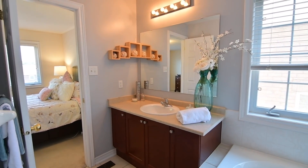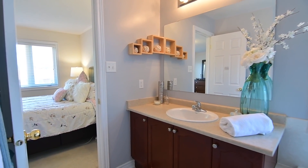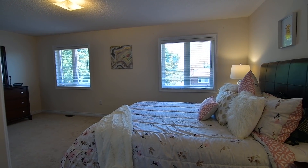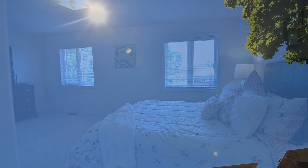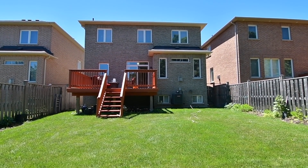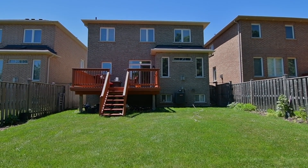A short walk to Highland Creek Community Park and public transit, this home is also walking distance to a public and a Catholic school, the Toronto Pan Am Sports Centre, as well as University of Toronto and Centennial College campuses, while Scarborough Town Centre and big box shopping plazas, GO Transit, and access to Highway 401 are just short drives away.